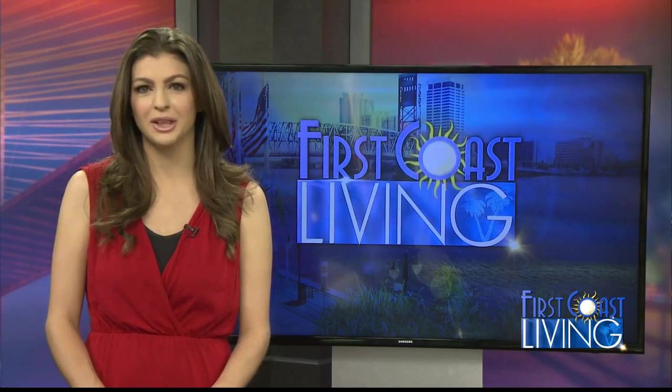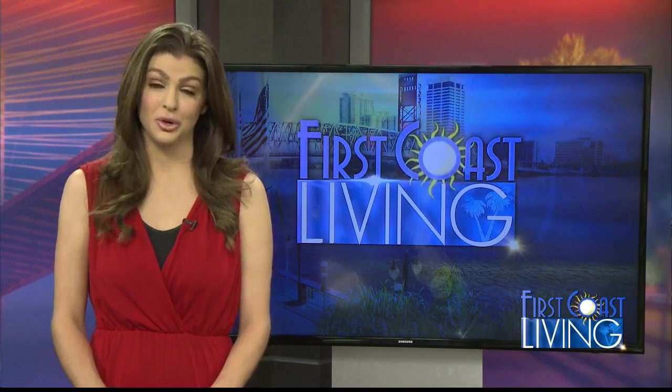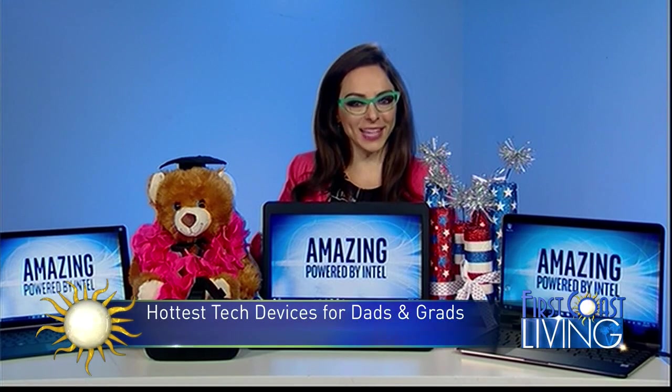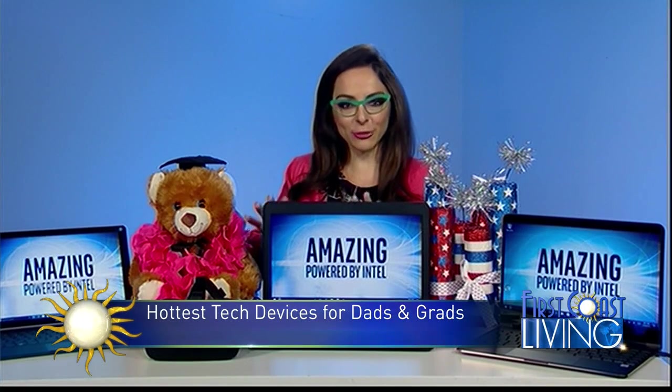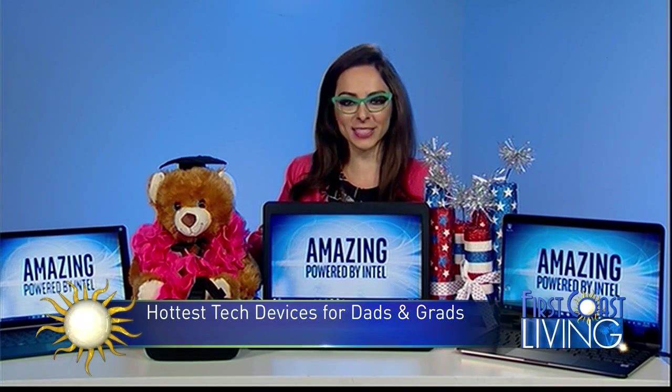On a graduation wish list you're likely to find some tech gifts at the top. Here to show us some of this summer's hottest tech items is tech expert Katie Linendall. Thank you for having me — dads and grads are right around the corner, and also time for summer travelers to think about portability on the go. I've put together three very on-trend hot computing gadgets, all powered by Intel.